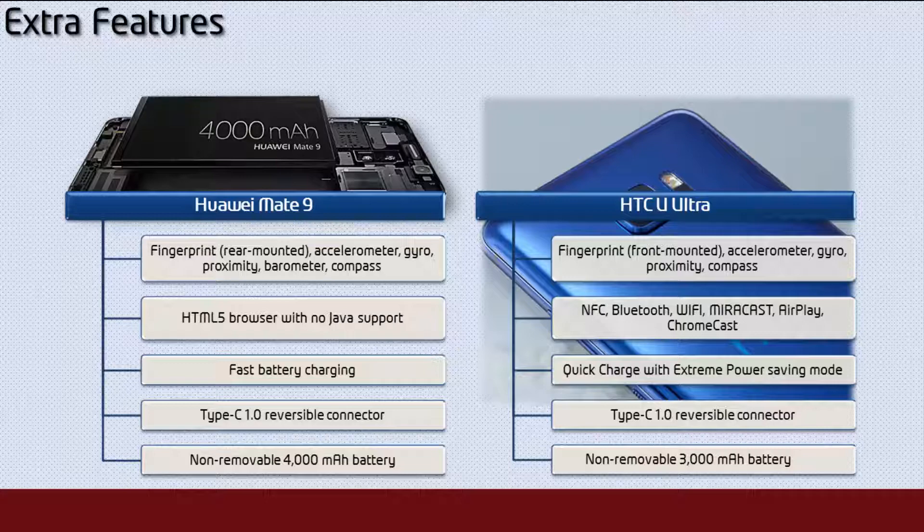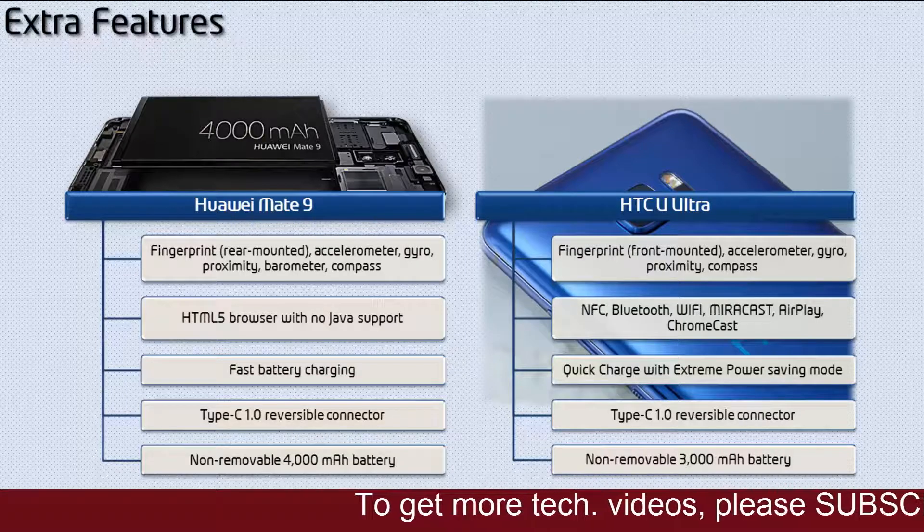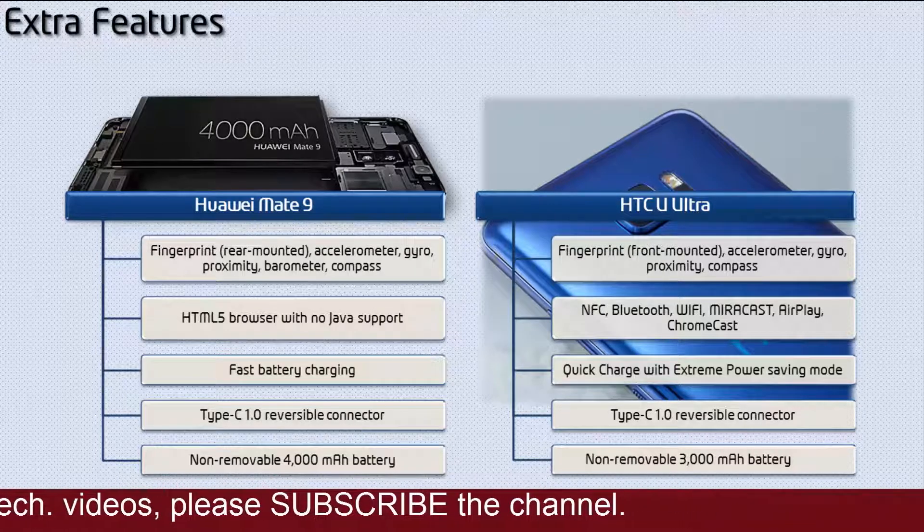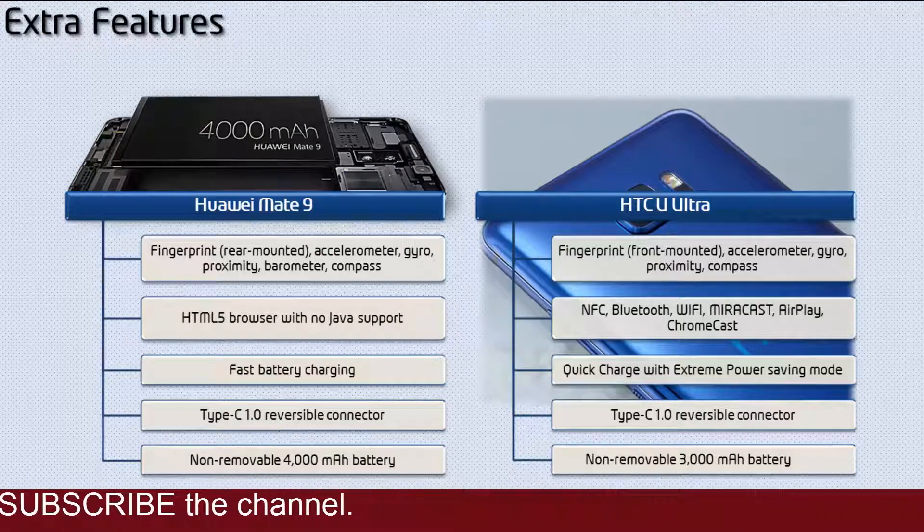Whereas the HTC U Ultra comes with a front-mounted fingerprint scanner and has accelerometer, gyro, compass, and proximity sensor. This phone has NFC, Bluetooth, Wi-Fi, Miracast, AirPlay, Chromecast, fast battery charging, and a Type-C reversible connector with a 3000 mAh non-removable battery.